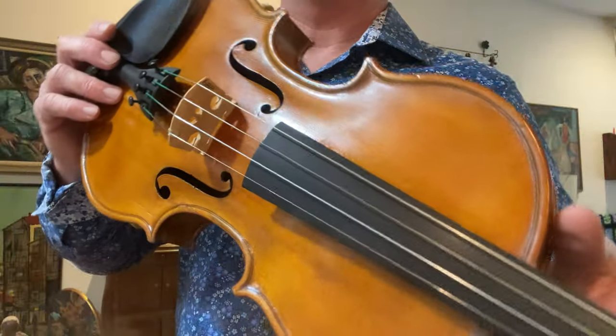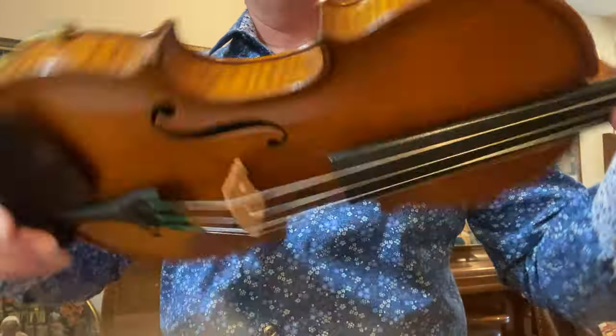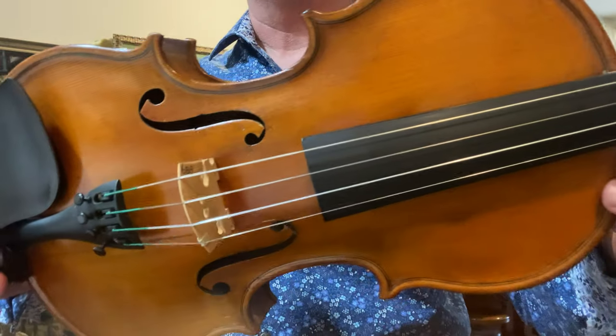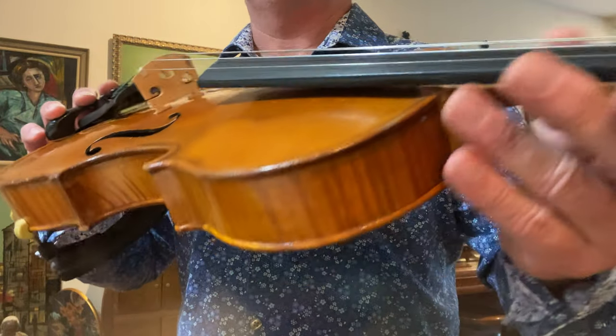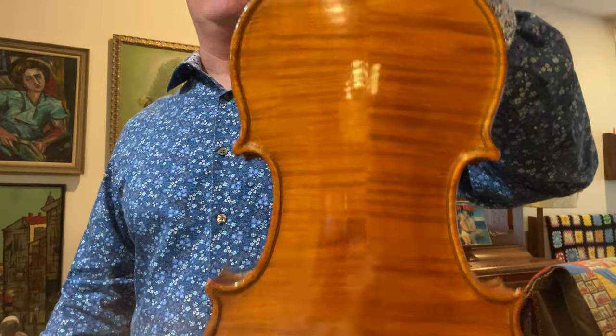It's a violin that I've restored — basically I got it on a trade a long time ago and it sat in my shop. It had a few cracks. I've had the top off and graduated the fiddle a little better. It was a little stiff and had a bright tone. This is not a master art or anything, but it's a nice Juzak fiddle that sounds killer.